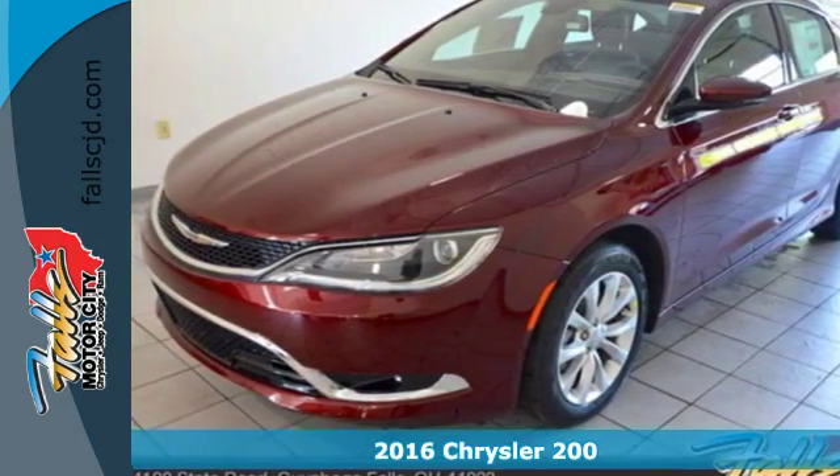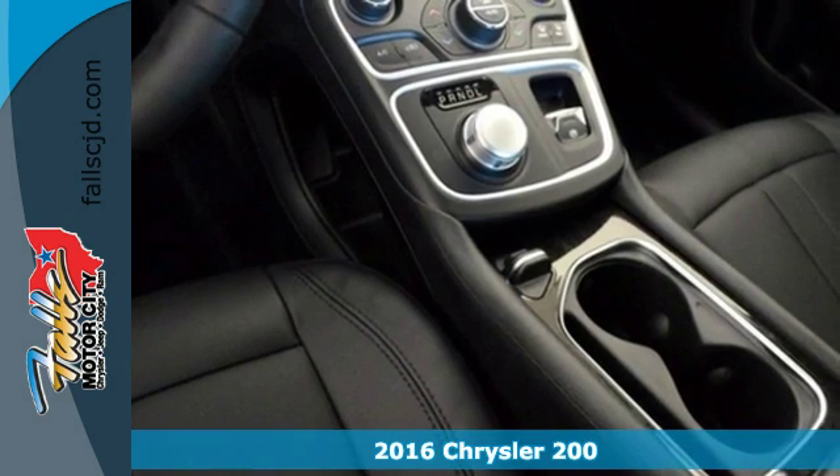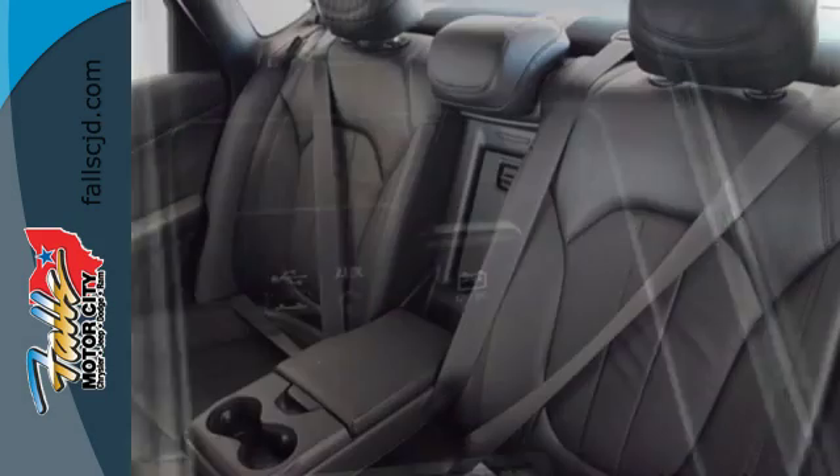Here's a 2016 Chrysler 200. This mid-sized sedan is a culmination of intuitive technology, efficiency, and performance that's built to compete with the best vehicles in its class.